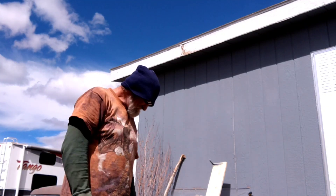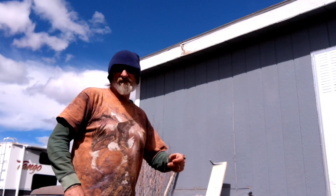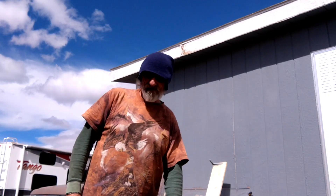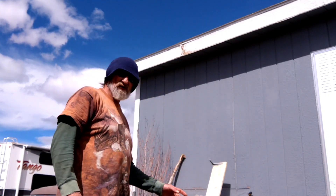Hello, it's me Brian. Today this might be an interesting topic, but today we're going to talk about your truck.